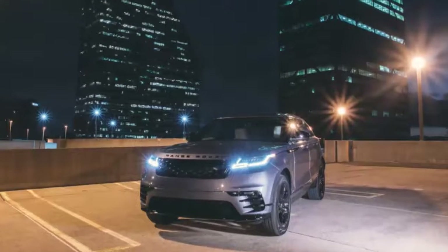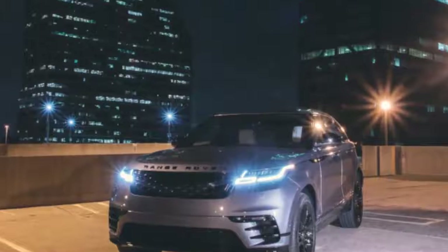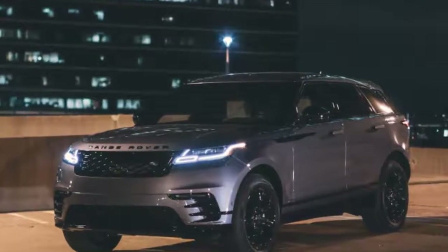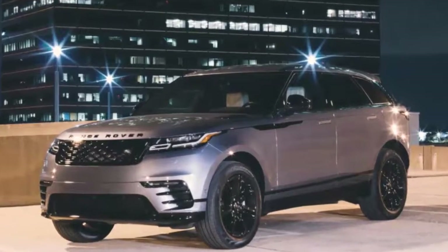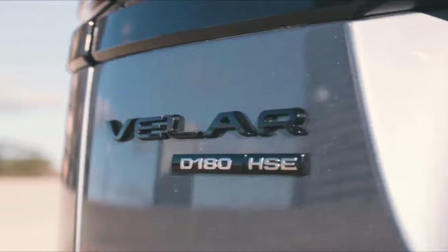The 2018 Range Rover Velar is the new kid on the block, and it might just be the company's best-looking vehicle yet. The Velar is based on the Jaguar F-Pace and slots between the compact Range Rover Evoque and the Range Rover Sport, though it's within spitting distance of all of the Sport's dimensions.